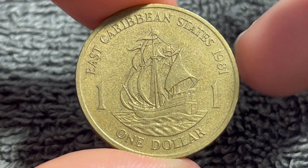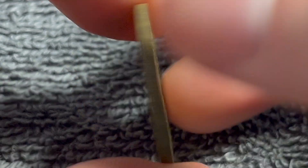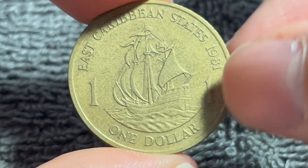Hi everyone, Woohoo here from the Coin Dictionary, and today I've got for you this East Caribbean States $1 coin from 1981. We'll go over the history, the value, the basics, and any other pertinent information about this coin, so let's get started.